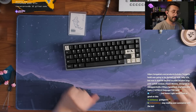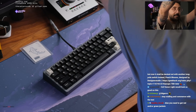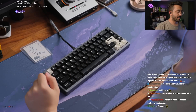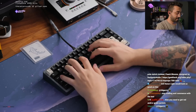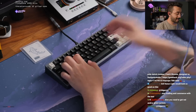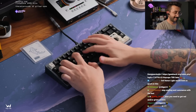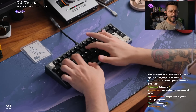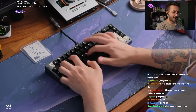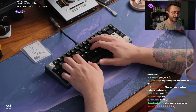You guys want to hear this? Fine, we'll just move the mic down. Alright, the mic is now pointed at the keyboard — let's see what this sounds like. This spacebar is hitting different, dude.